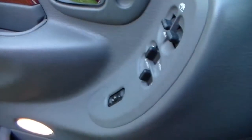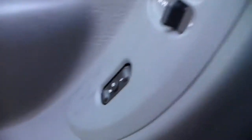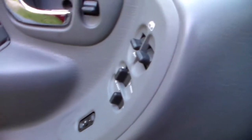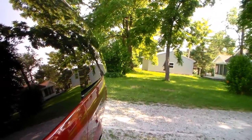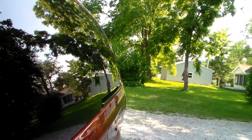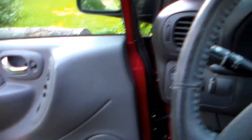Over here on the door there are buttons — one of them remembers seat settings for each person. There are also these other switches, and if I push that one you can see it adjusts the side mirrors out there, so you can adjust them without having to get out of the vehicle.